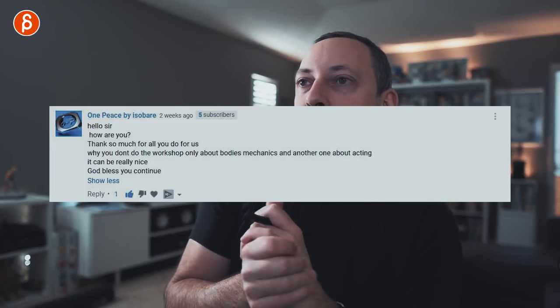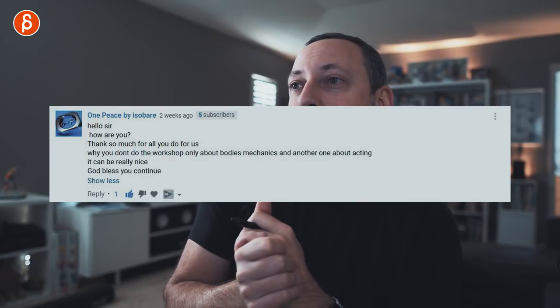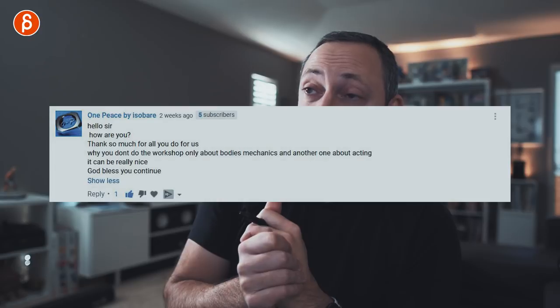One Piece by Isobar asks: why not do workshops specifically about body mechanics or acting? I'm not going to do workshops specifically for just body mechanics or just acting. My workshop is tailored to the animator who submits work. If someone needs help in body mechanics, I'll help with that. If someone needs help with performance, I'll try to do that. There are schools that teach specific courses for that. I want to do something where I help each animator specifically and if they want to switch between mechanics and acting within the workshop, I make it work for that animator specifically.